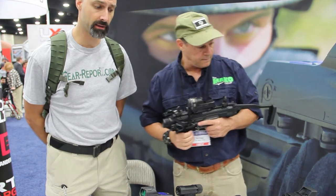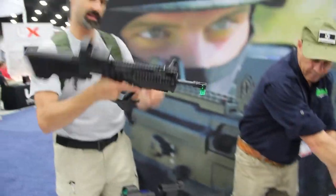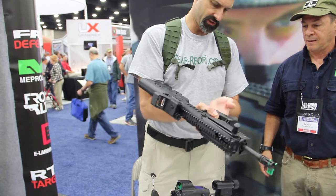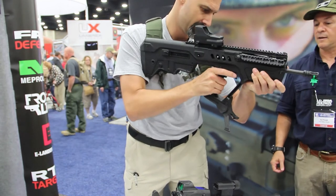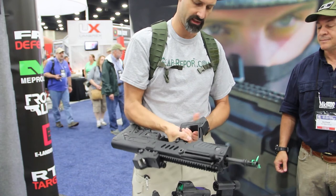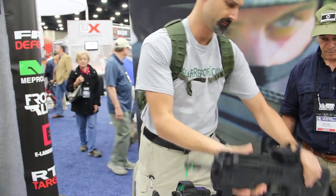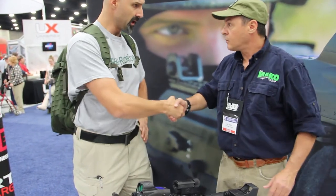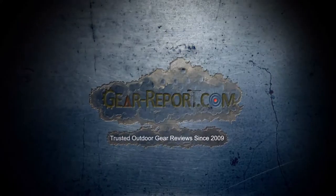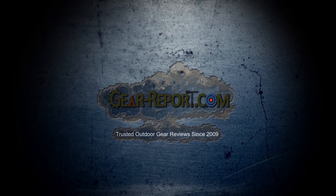A lot of cool stuff here. I like the fold-out bipod on the Tavor — that's pretty slick. The release is back here and you just hit it with the heel of your hand. A lot of well-designed products here. All right Ed, I think we covered everything. Well, thank you sir, we appreciate it. Great products.